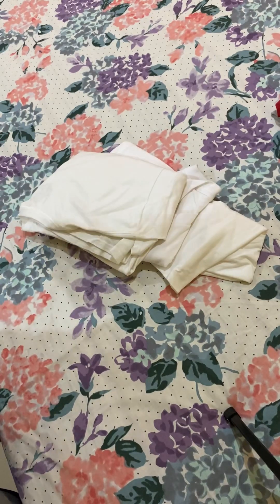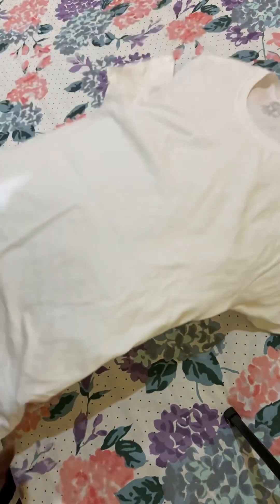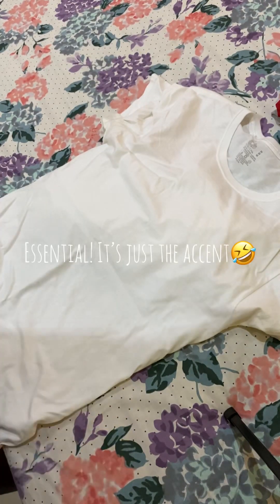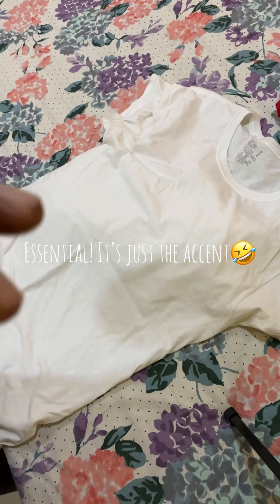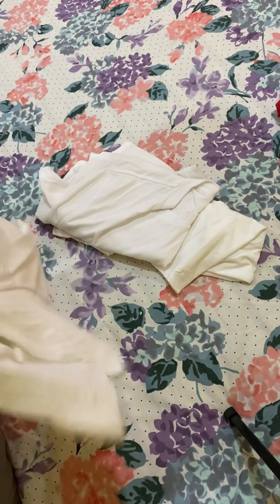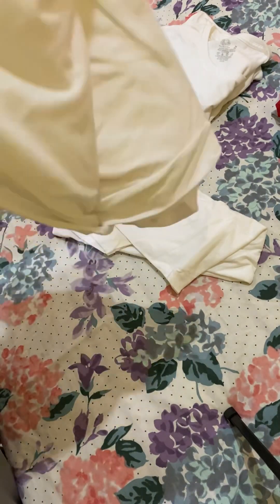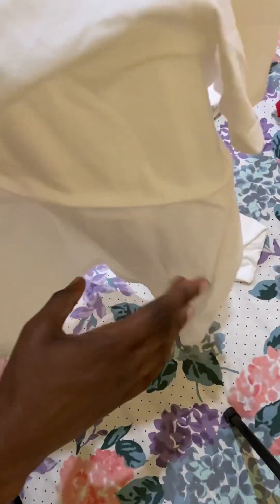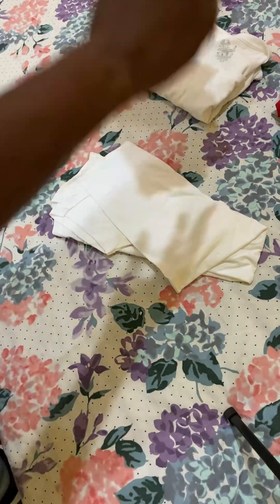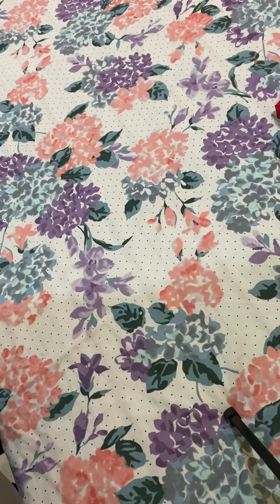Next up, some white tees. This would be a no-brainer — an essential item in every man's wardrobe. Some white tees, essential. You can pair them with anything — it cannot get more casual than some plain white tees. We have three of them: two Hanes and one Gildan.